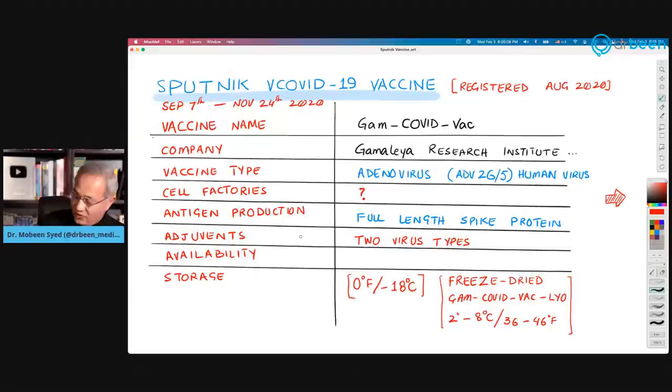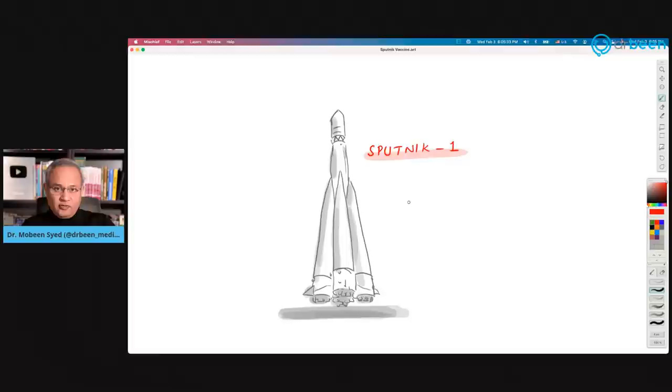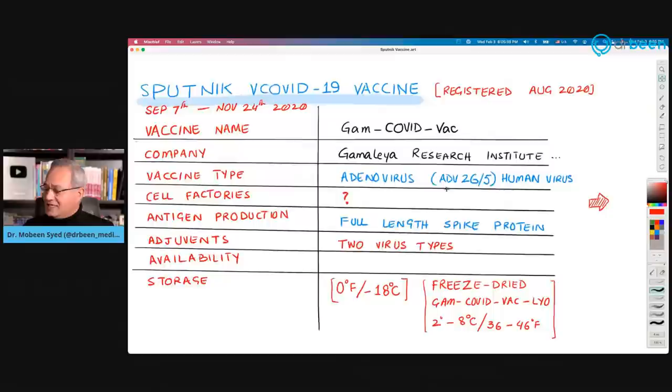The reason it is called Sputnik is that it is named after the Russian rocket Sputnik 1, which spurred a movement of advancement for Russia and for humanity. They believe their vaccine represents a similar Sputnik moment again.